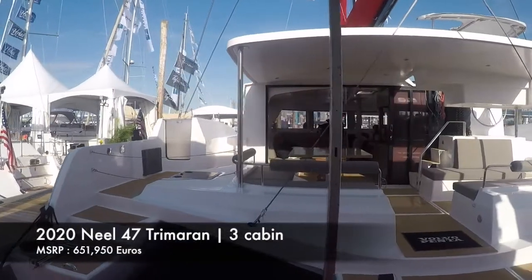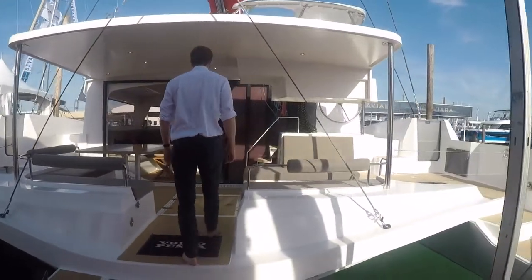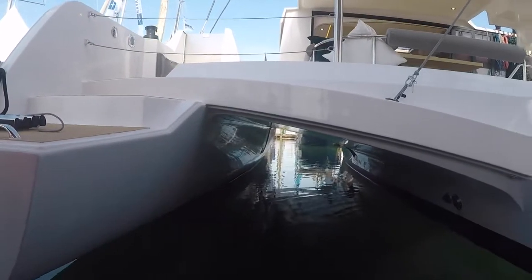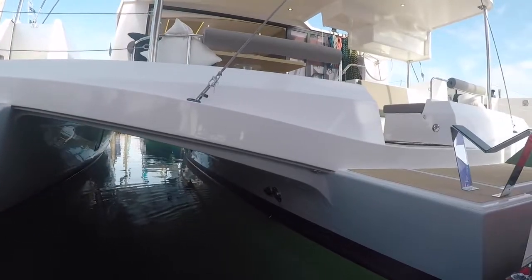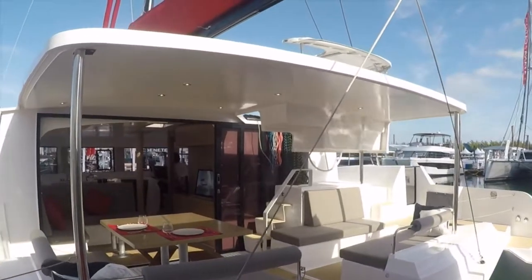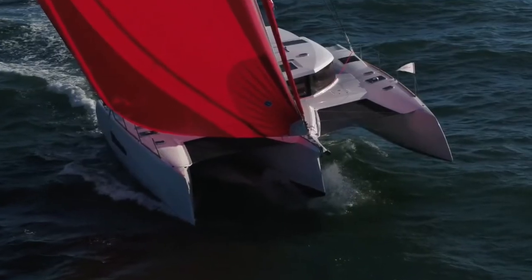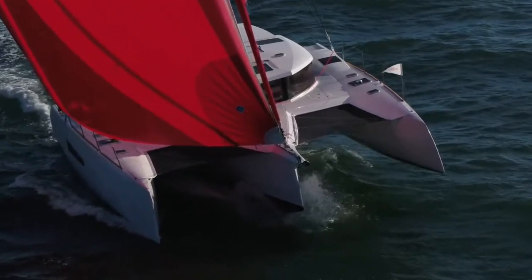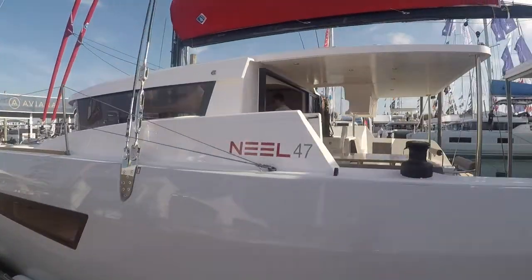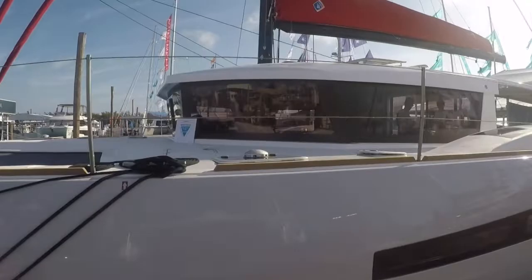Why choose a trimaran? The width of the trimaran is an important factor for safety at high seas because it is a guarantee of stability. On a catamaran, the maximum righting moment occurs at 12 degrees of heeling — an angle that can be reached relatively easily in strong winds and heavy seas. However, on a trimaran, the maximum righting moment does not occur until 32 degrees of heeling. Therefore, in normal multihull conditions of use, this angle is never reached. For that reason, and thanks to the centered weight distribution, a trimaran is much more stable than a catamaran.